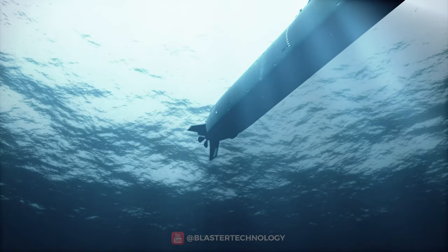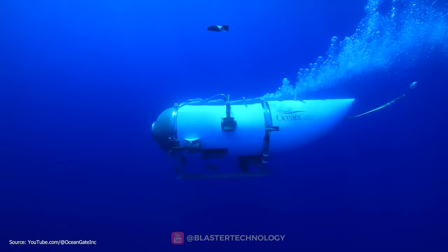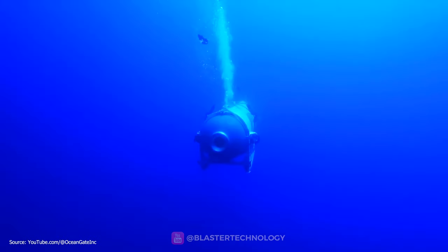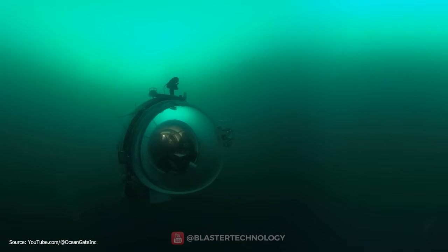A submarine has a propulsion system based on propellers or water jets, which gives it speed and maneuverability. A submersible has a propulsion system based on electricity or hydraulic motors, which gives it precision and stability.